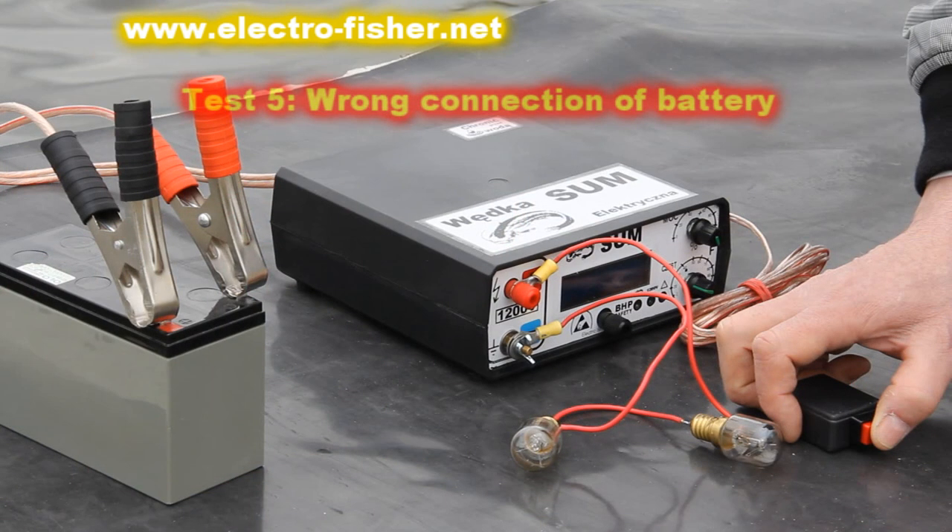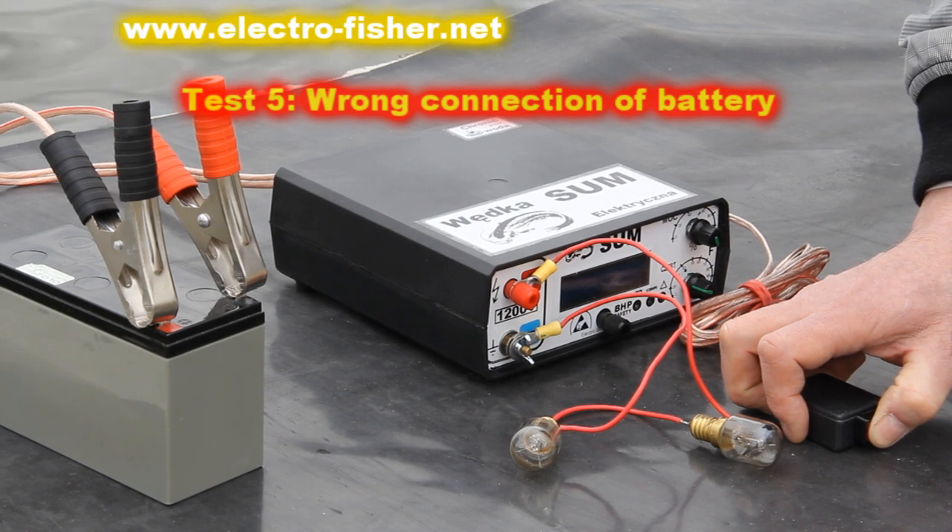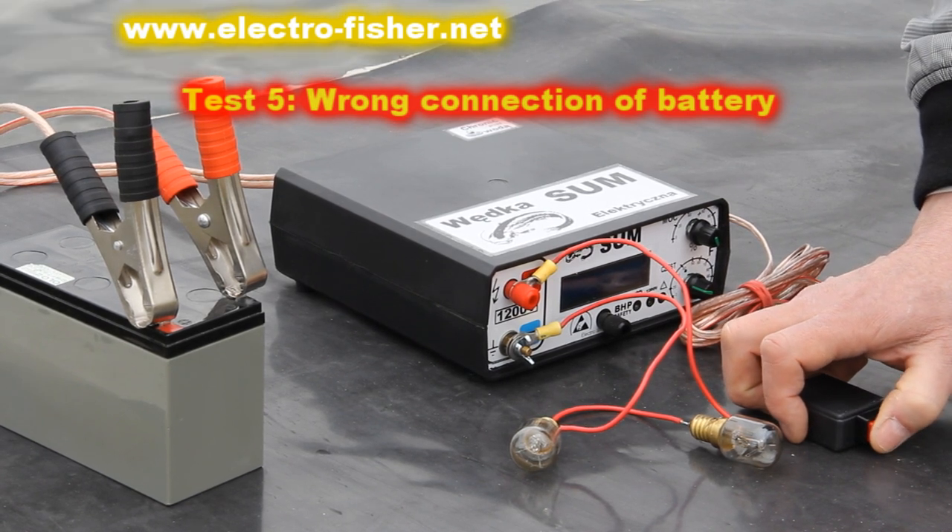The fifth test: bad connection of a battery — plus and minus swapped. The unit will not turn on at all.